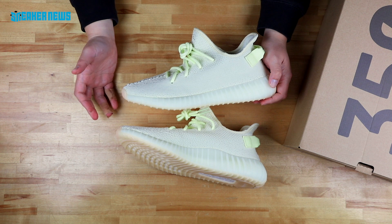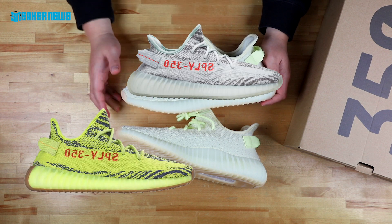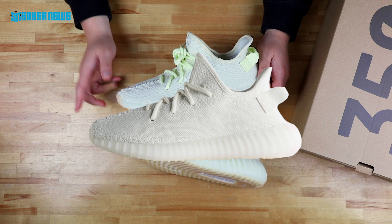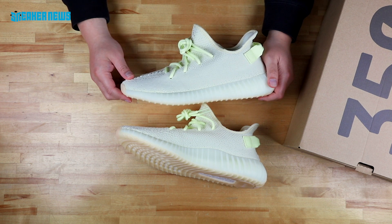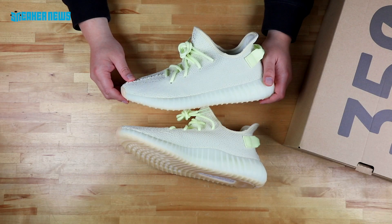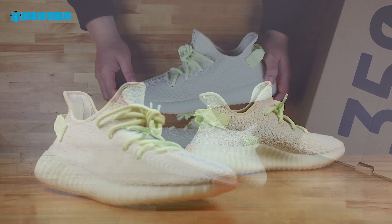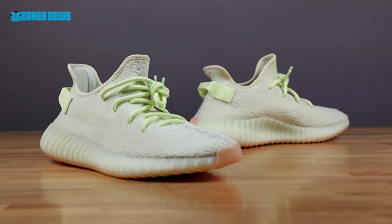This is a great colorway — we don't think it's one of the best ones out. The Blue Tints were great, the semi-frozen yellows are alright, the Beluga 2.0s were okay. These are just a slightly yellow version of the Creams that are coming out again in July, by the way. But this is a very clean looking pair of Yeezys — shouldn't be too hard to cop. You should enter as many raffles as you can. Your local shop will have them — the store list is extremely extensive, dropping at almost every Adidas flagship and Adidas Originals flagship store, as well as your local sneaker boutique.